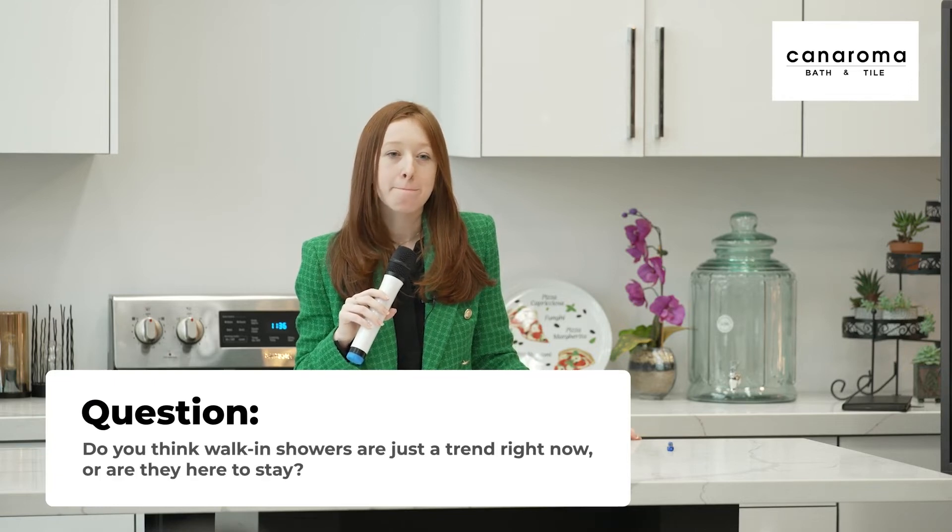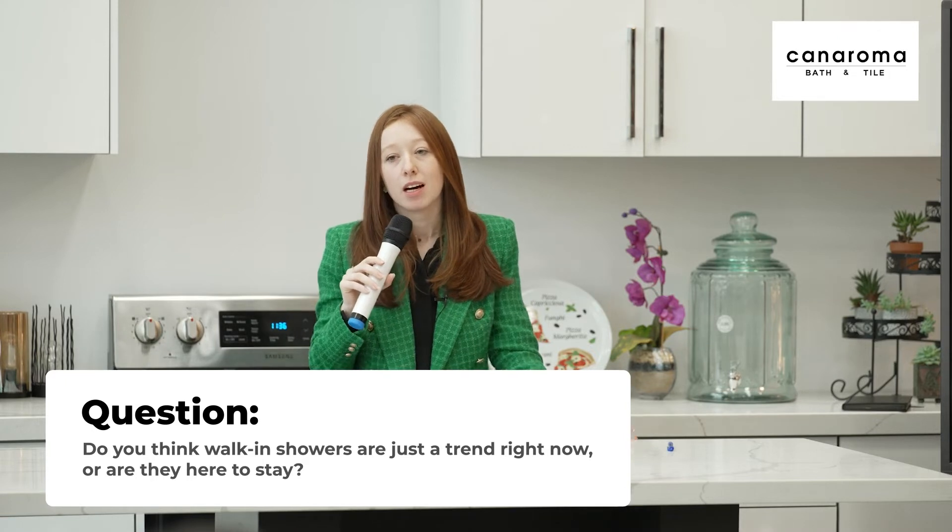Question: Are walk-in showers a fad that might change in five years, or are they something that's going to stand the test of time for 10 to 15 years?